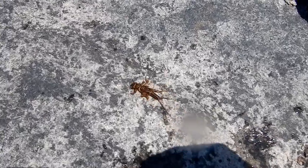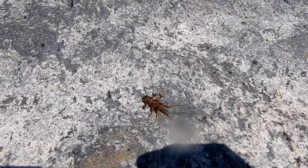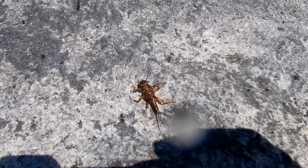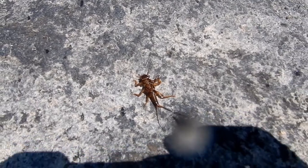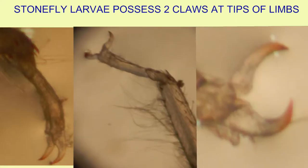These cerci can help in the identification of stonefly larvae, as can the pair of claws at the tips of their limbs, which helps distinguish stonefly larvae from other aquatic insect larvae. Stonefly larvae also possess wing pads.